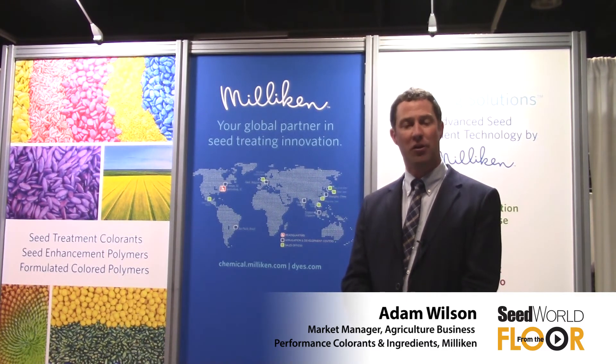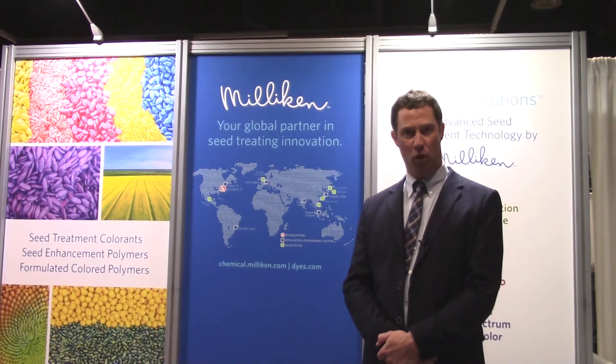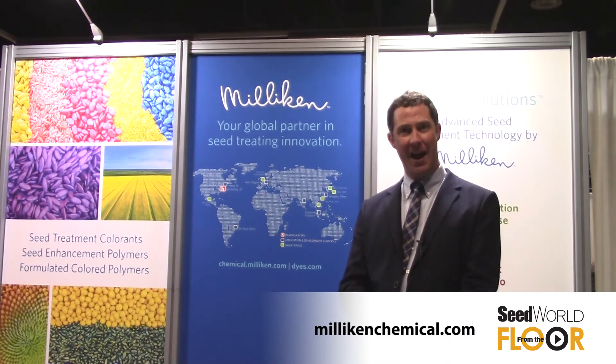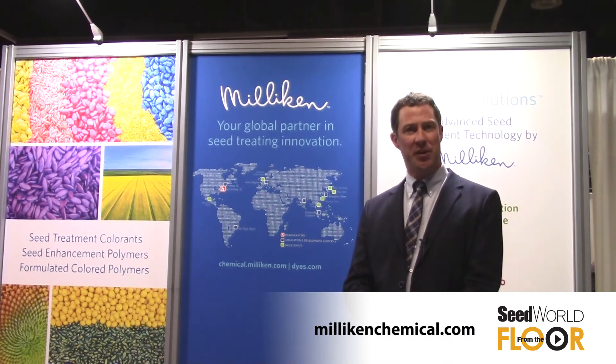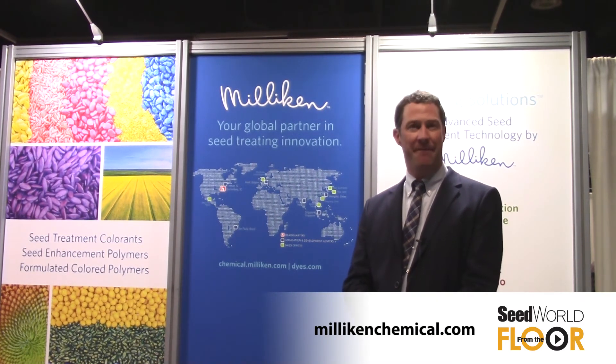We are on all of those products currently, and with Millican acquiring Keystone Aniline about six months ago, Millican brings a very high level of R&D. Millican has over 150 PhD chemists that work across the world and over 5,000 global patents. We're going to take a lot of that technology and apply it to this seed treatment space and adjacent technology area to come up with new and innovative products that are different than what you can find on the market today.